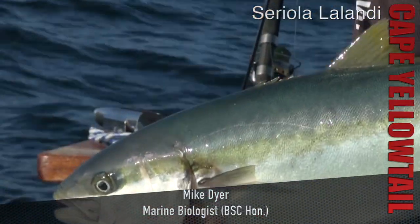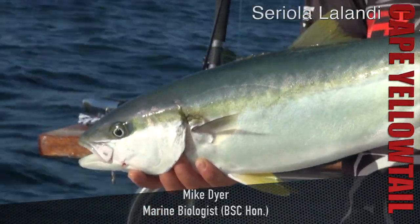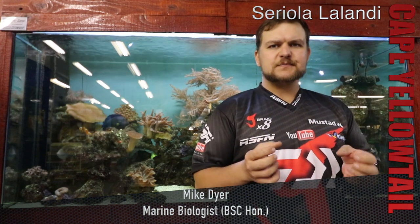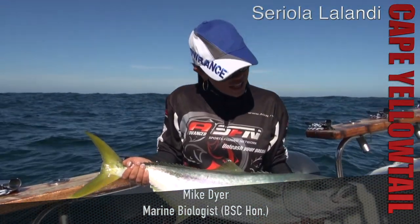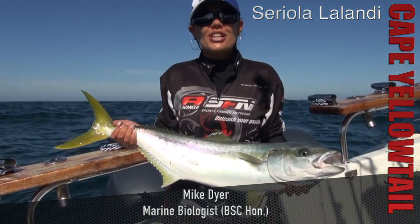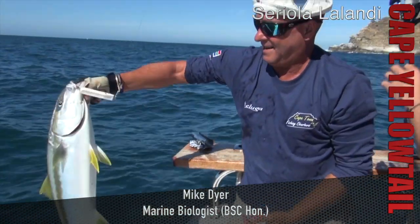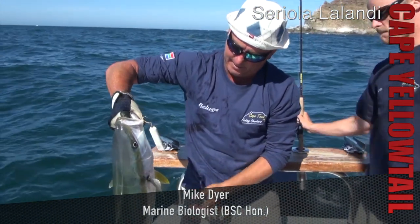Seriola lalandi. The Cape Yellowtail — I'm assuming pretty much everybody will know what it looks like. You've got a torpedo fish, so overall quite a chunky body. That's why they make very nice steaks. They're sort of a bluey colour on the top, working their way down to a white belly with a little bit of yellow in between. Very similar to a Rainbow Runner but not as pointed at either side.